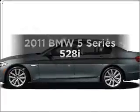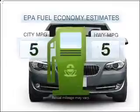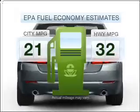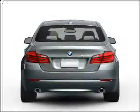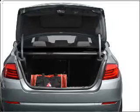Imagine yourself in this 2011 BMW 5 Series. This is the set of wheels you've been looking for. Low emissions and good fuel economy offered in this vehicle are important to you and to the environment. With a solid 6-cylinder engine connected to a smooth shifting automatic transmission,